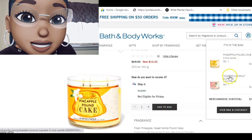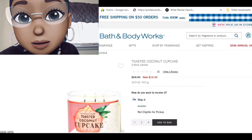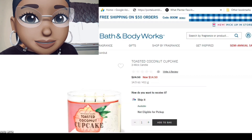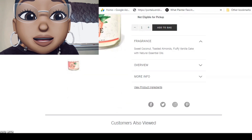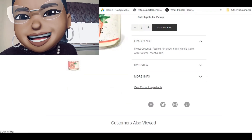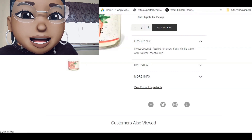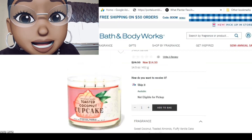And look at this one too — Toasted Coconut Cupcake: sweet coconut, toasted almonds, fluffy vanilla cake.